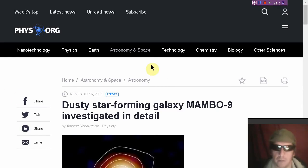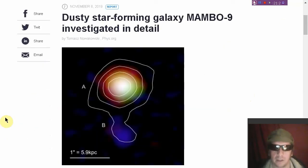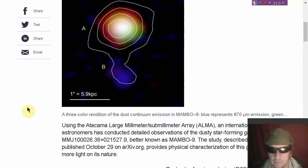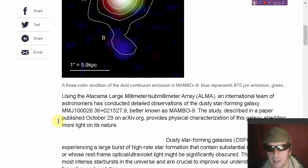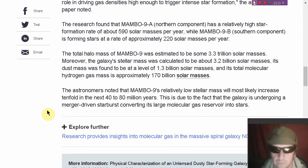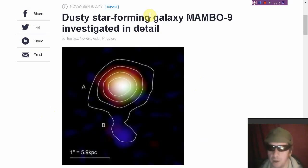Let's talk about Mambo 9 — more formally MMJ100026.36+021527.9 — a massive star-forming galaxy with a very high redshift, which mainstream astronomers typically believe is associated with acceleration away from our galaxy. If you're an Electric Universe enthusiast, you'll appreciate that these galaxies are in close proximity and appear to be interacting in a way that is causing the star formation. These are some massive galaxies — read about that one, linked below the video.